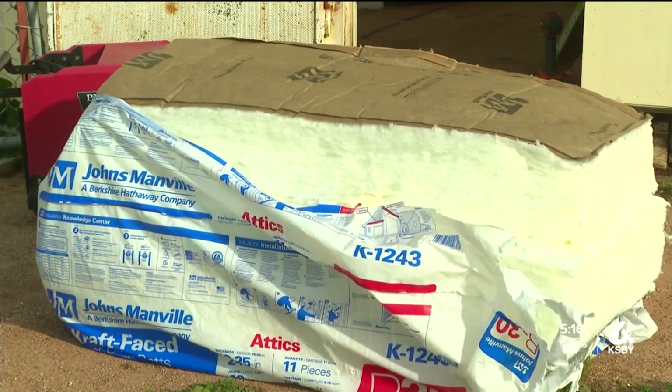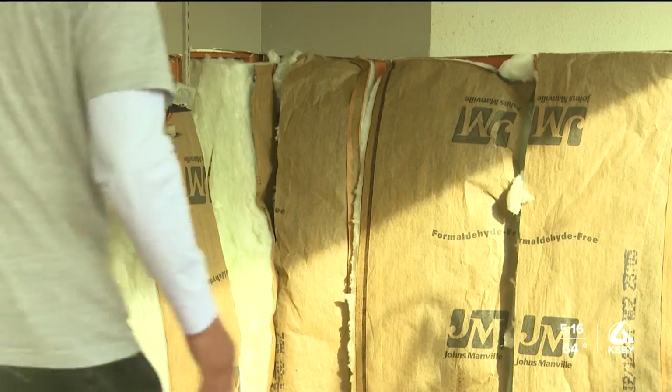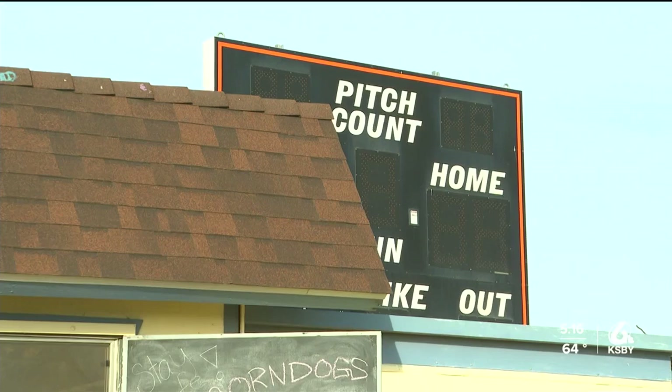A few local companies have been donating their time to help with the restoration. Allens says he hopes to have the restoration done by the end of the month. If you would like to donate, we will have the link up on our website at ksby.com.